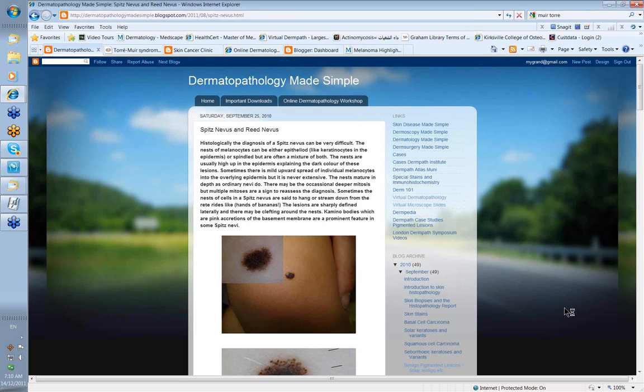Hello, my name is Ian McCall and this is a short talk on the Spitz or Reed Nevis from the Dermatopathology Mates and Pore website.